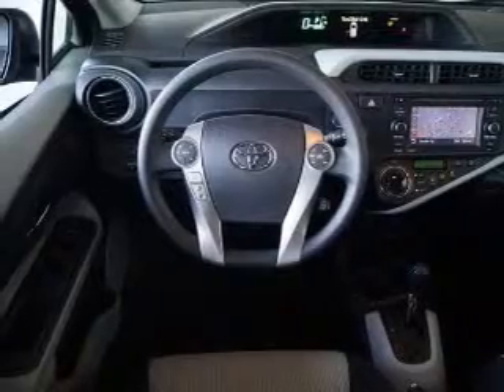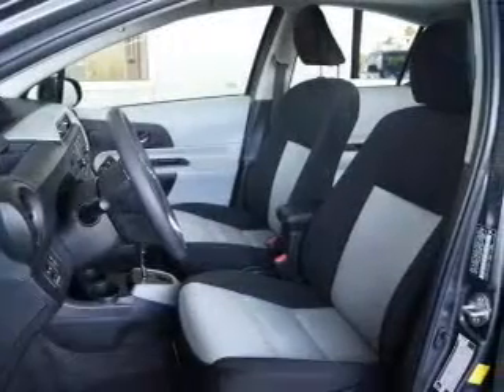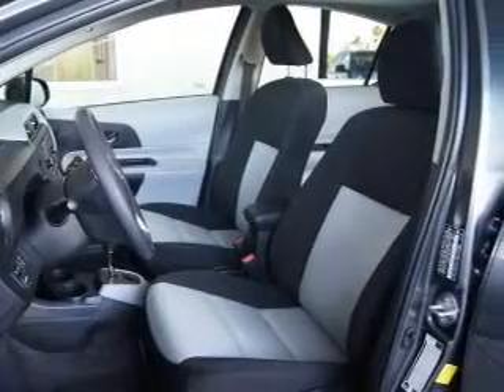Premium wheels lend a distinctive appearance. Brake safely with the anti-lock braking system. Let the outside in with a built-in sunroof.